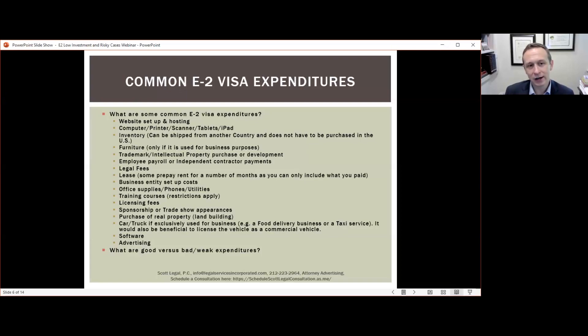Common E2 expenditures include furniture, marketing (website, social media ads), licenses, inventory, and employees or independent contractors hired before applying. A car or truck is acceptable only if required for the business. Weak or bad expenditures include costs to find the business — flights and hotels to look at businesses should not be included. The visa is meant to come to the U.S. to develop and direct a business, and the government wants to see money spent to get the business operational, not to find it.